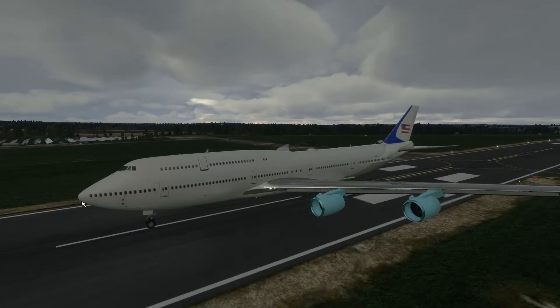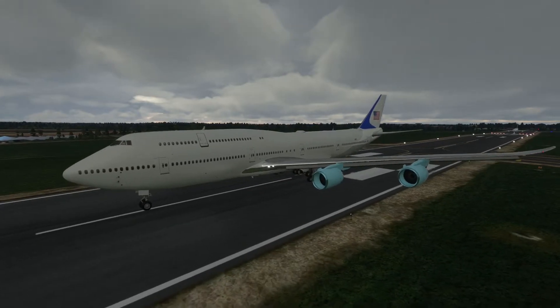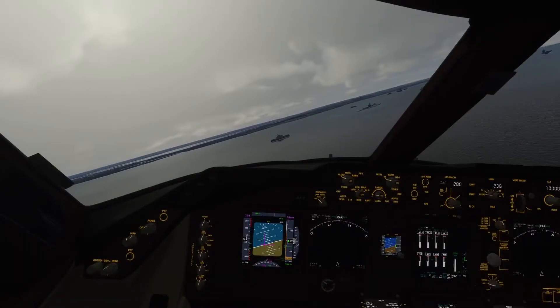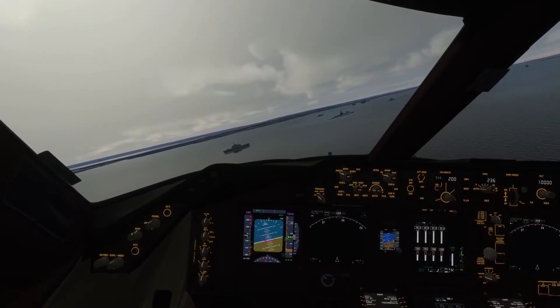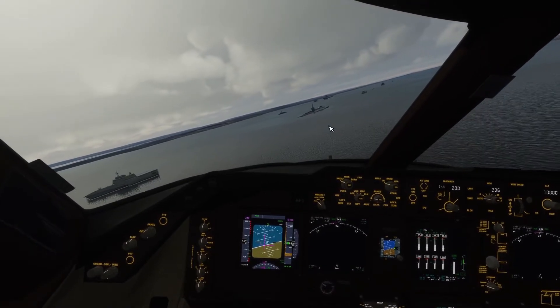Last but not least we have the 747, in the very awkward Air Force One livery — which is not really Air Force One. Let's go ahead and get this beast taken off. Put that speed up a little bit more. Now we are going to go ahead and land a 747 on an aircraft carrier.